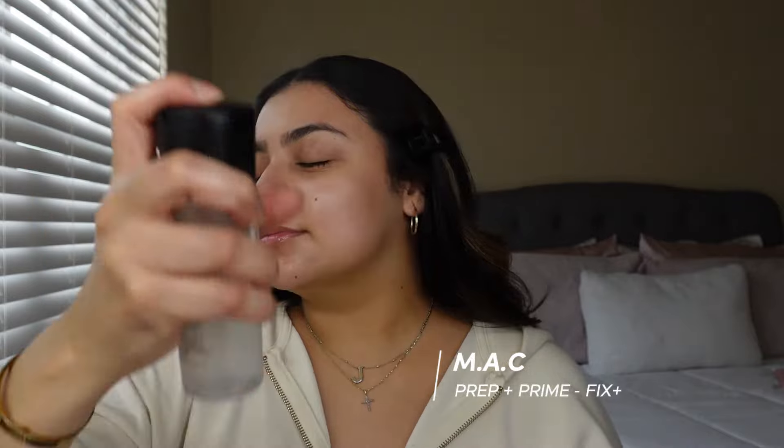I'm gonna go in with some Charlotte Tilbury Magic Cream. This just makes my skin so freaking glowy and so soft. I'm just kind of putting it everywhere and I also like to take it down my neck. I'm now gonna go in with some Fix Plus. The look that I like to go for is a very dewy, very hydrated, glowy glam.